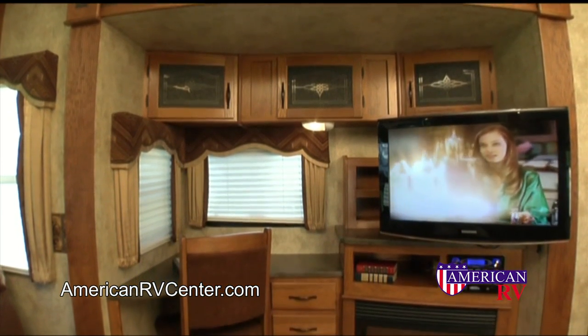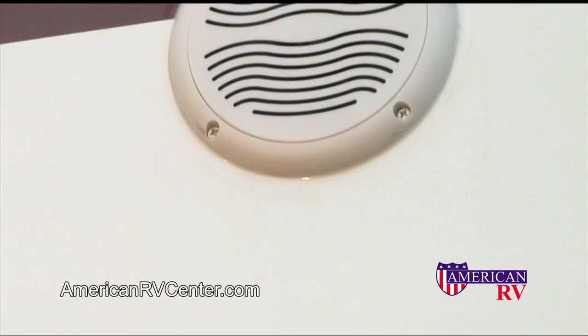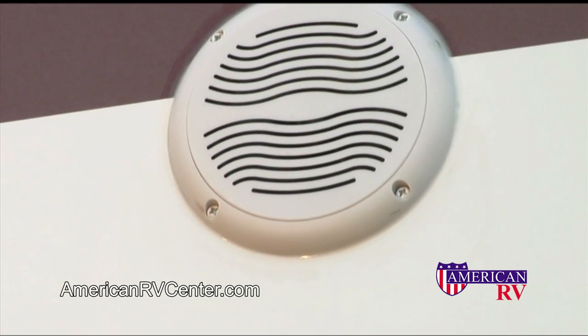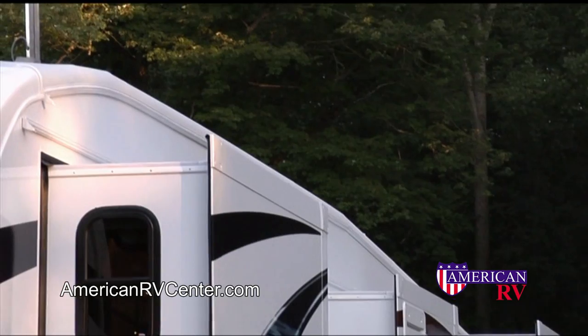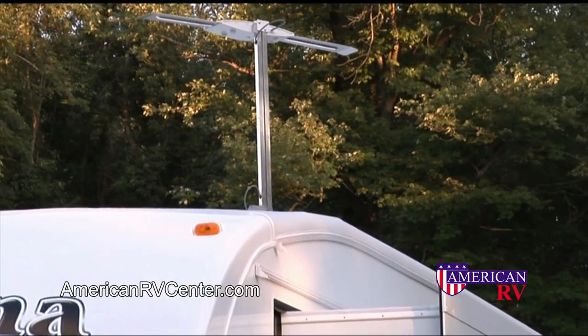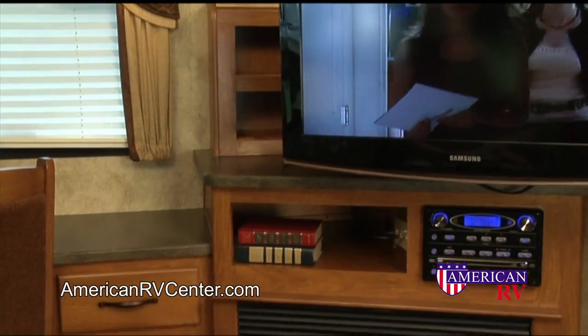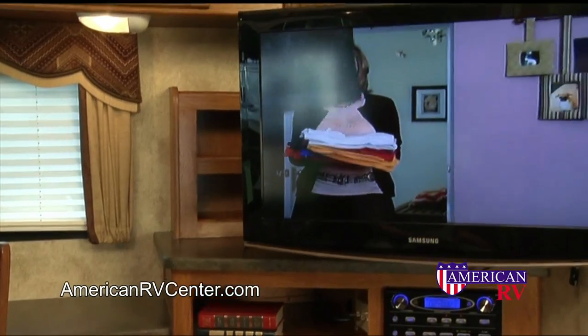All Mountaineers come with a great entertainment center, so whether you are watching a movie or listening to a CD, it will look and sound great. If you are outside, exterior speakers come as standard equipment. Also standard on the Mountaineer is an amplified digital antenna, meaning you are ready to watch digital TV wherever you are. Every Mountaineer comes with a 32 inch HD LCD TV placed for optimal viewing.